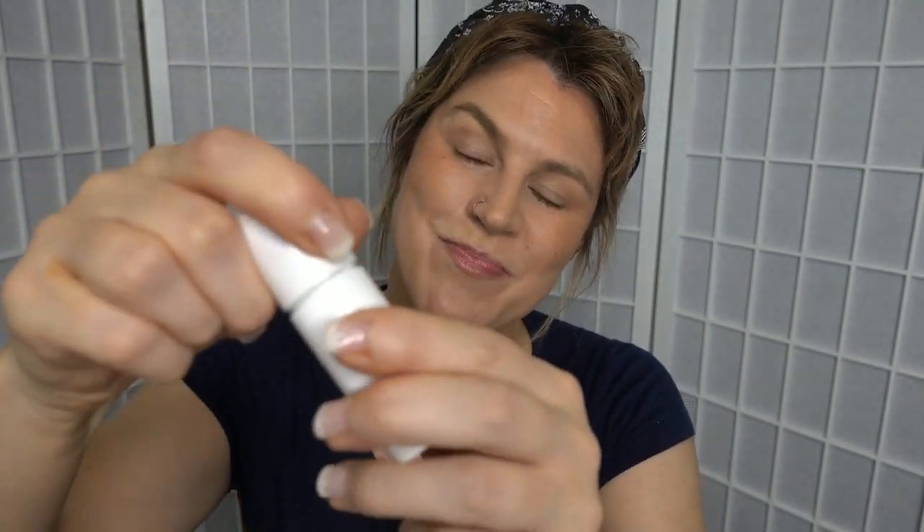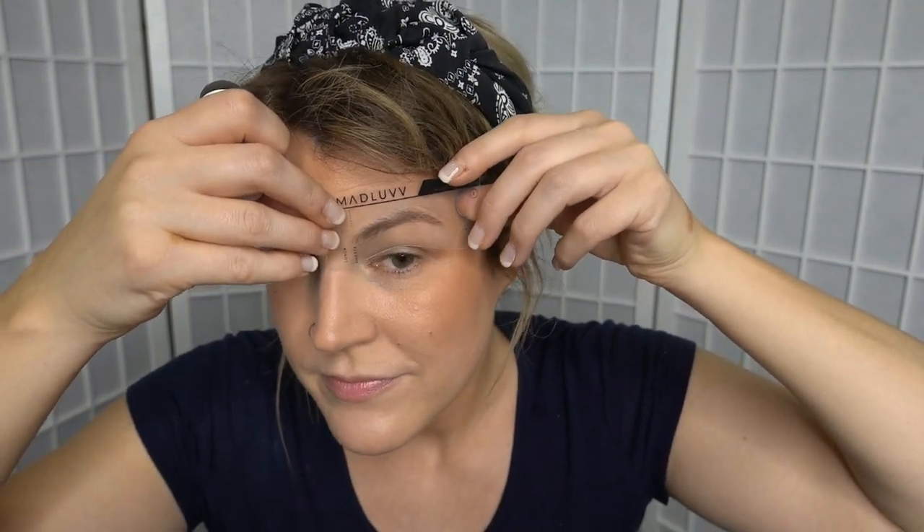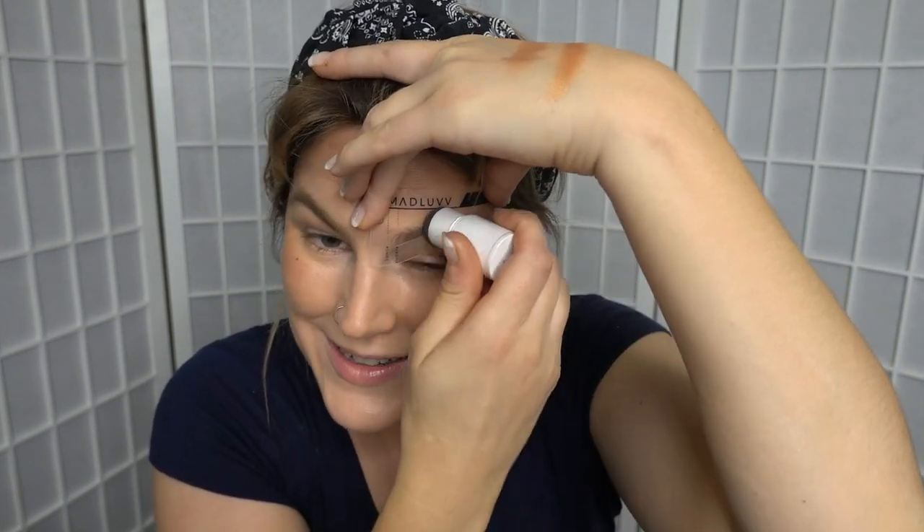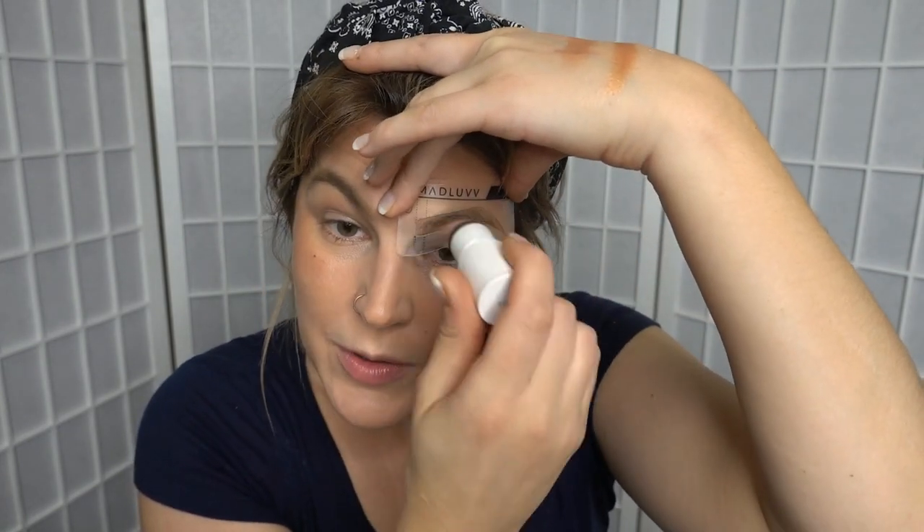I literally can't remember which brow stencil I just used. One thing I definitely recommend is remembering which stencil you've used on one eye so you can use the matching one on the other side. I'm pretty sure it's this one, so I'm getting some more product on the stamp. I like to push my eyebrow hairs up before I put it on and then stamp it on. I've seen people get the soft brown shade in this, and apparently it's quite dark, so I erred on the side of caution and went with the blonde. Just taking my spoolie — that is the Mad Love kit.